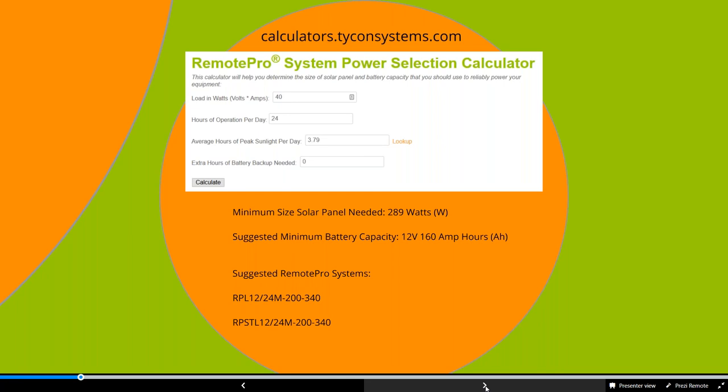You can select the hours of operation per day — most applications are 24 hours for access points or security cameras, but maybe 12 hours for lighting or part-time for irrigation pumps. Then you look at average hours of peak sunlight. You can click lookup, put in the city, state, or zip code, and it'll give you the average hours per day for each month of the year. For example, Atlanta's December accounts for storms, cloudy weather, and all of that. You can also add extra hours of battery backup — say 24 or 48 hours of autonomy.